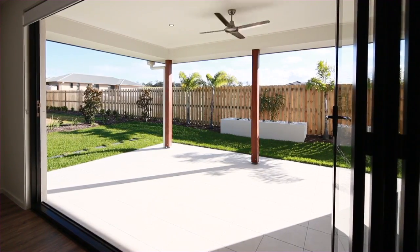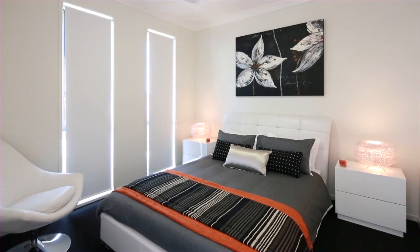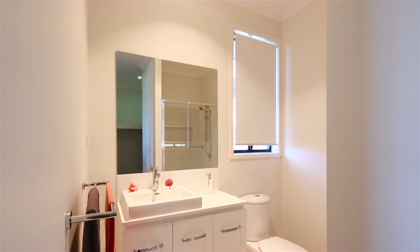This residence features high ceilings, beautiful timber look laminate flooring, bifold doors to outdoor living areas and stone kitchen benchtops.